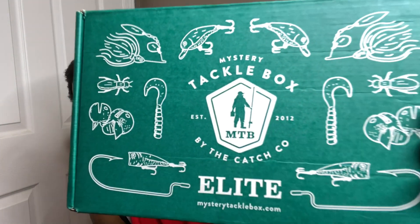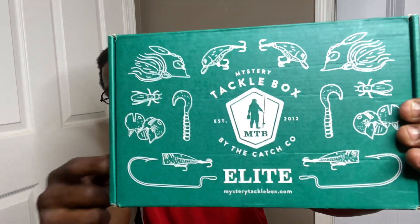If y'all want to check out Mystery Tackle Box, you can find them on Instagram, Facebook, and YouTube. It's the Mystery Tackle Box Elite for the month of June unboxing.